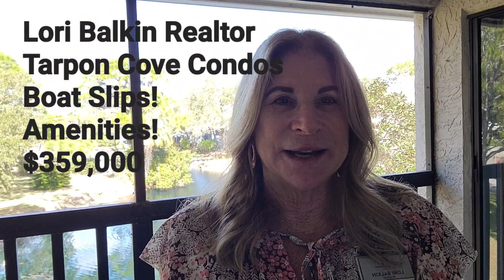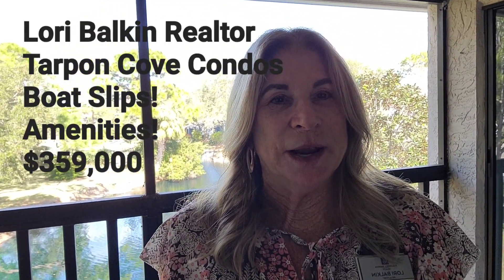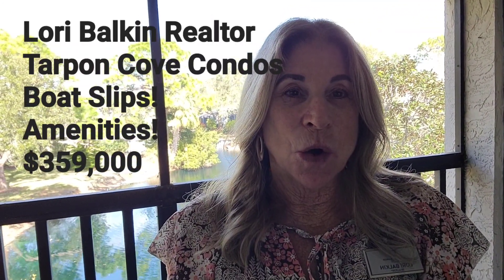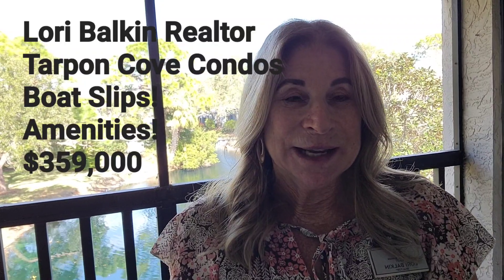Hi everyone, happy Sunday! Lori Balkan, Realtor here. Today's open house is at Tarpon Cove Condos in Tarpon Springs.